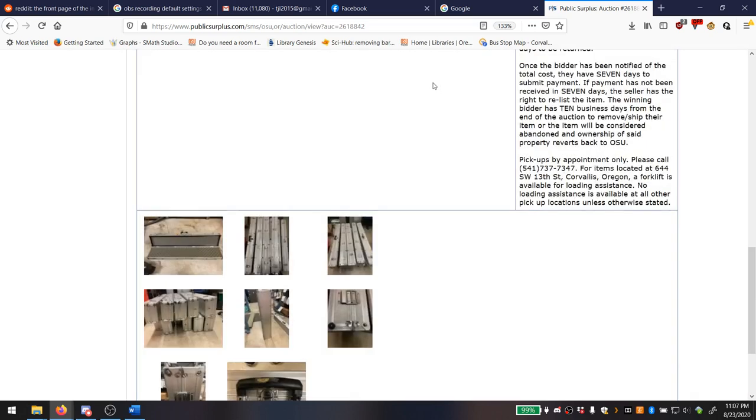What I find interesting is I really want to know the history and background of these. Firearms and personal choice aside, I find it fascinating that a university has a lot of 14 rifle cases they're trying to get rid of. Where did these cases come from? Where are the rifles that were in them? Was there another auction with 14 rifles I didn't see? And who wants to buy these — is there someone out there with exactly 14 rifles who just needs cases? Anyway, if you have rifles that need casing, OSU Surplus has a deal for you.